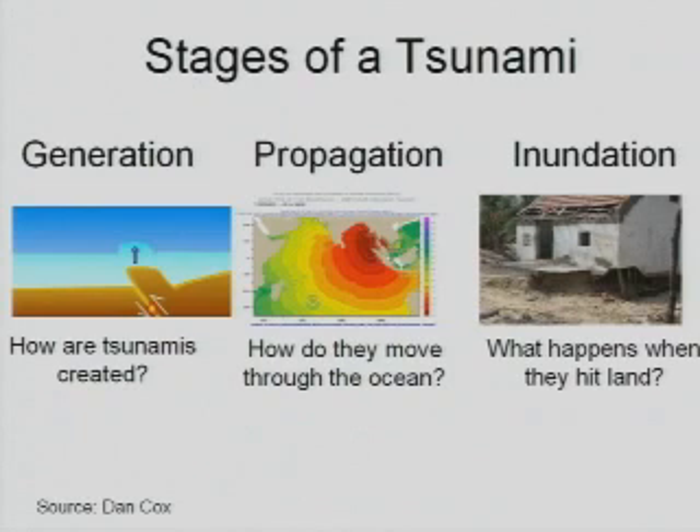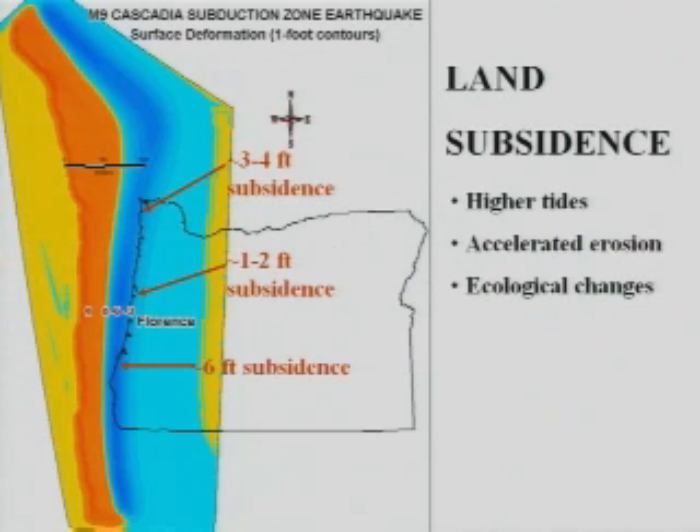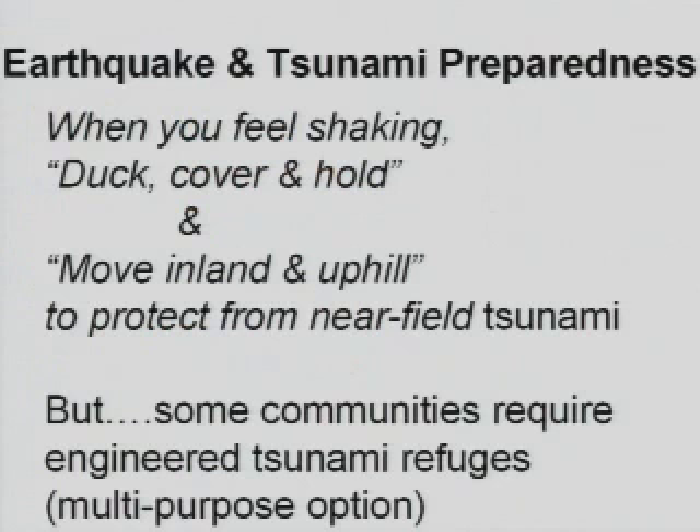The stages of the tsunami are the generation from the earthquake, the propagation, as well as inundation of low-lying coastal areas. At the same time you would have coastal subsidence along the coast of Oregon up to six feet or so on the south coast.